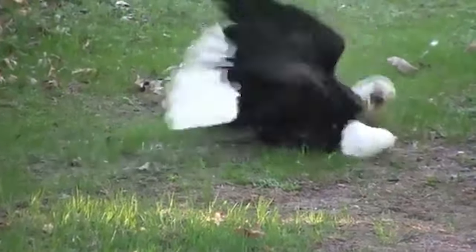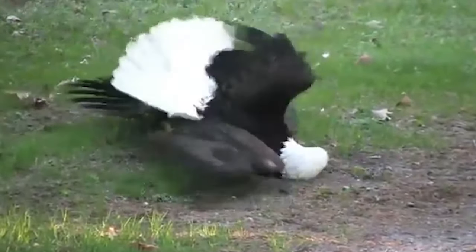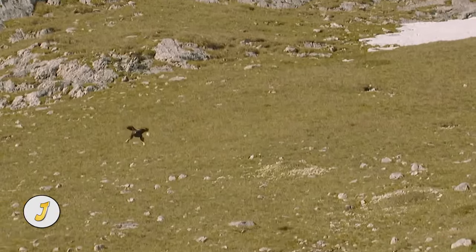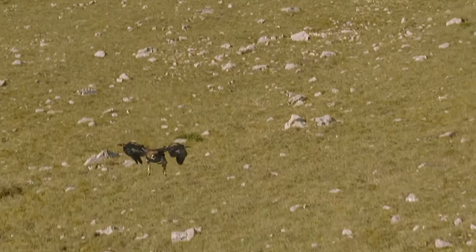On his way to work, the man filming first thought these two bald eagles were mating, but realized they were fighting — probably over territory, prey, or females.